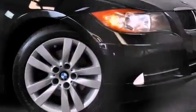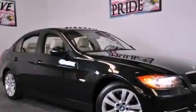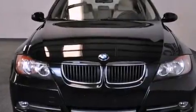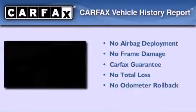With an EPA estimated rating of 28 miles per gallon on the highway, its fuel efficiency will save you time and money. Not to mention that this BMW qualifies for the Carfax Buyback Guarantee.